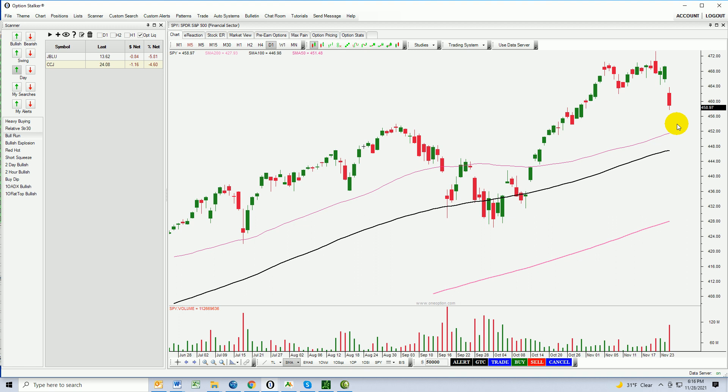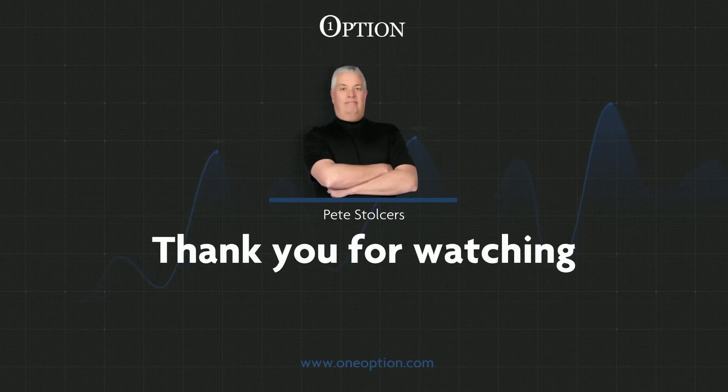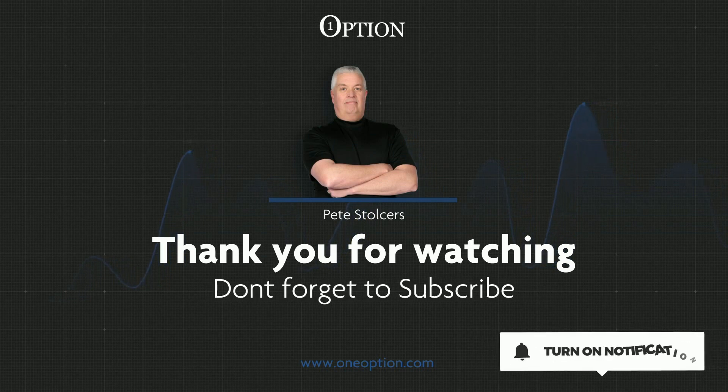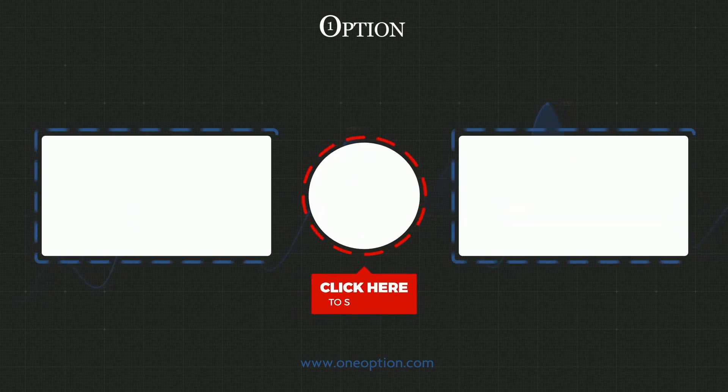Thanks so much for watching. Good luck with your trading. We'll see you tomorrow. I'm Pete Stolzers — I'm going to keep the trade ideas coming along with lots of education, so make sure to subscribe to the channel and turn on your notifications so you never miss another trade. If you like the content, please give it a thumbs up.